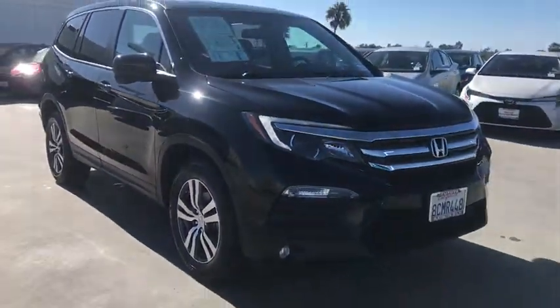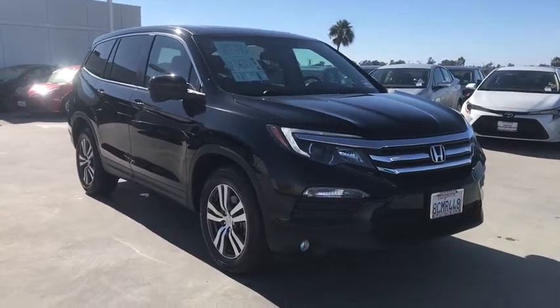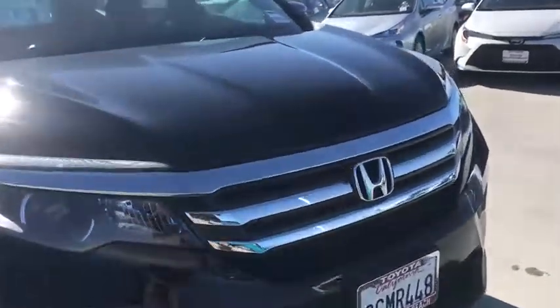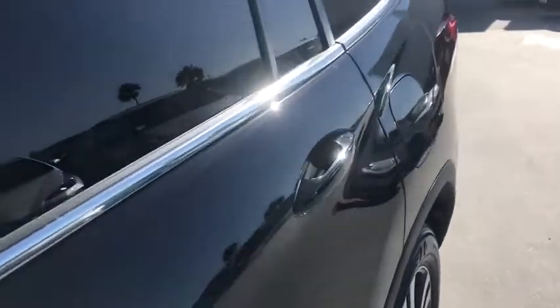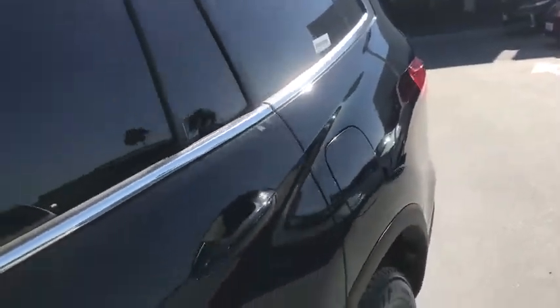These are just some of the great options this vehicle comes with: sunroof, moonroof, keyless entry, backup camera, remote engine start, keyless start, satellite radio, fog lamps, power passenger seat, power liftgate, and heated front seats.